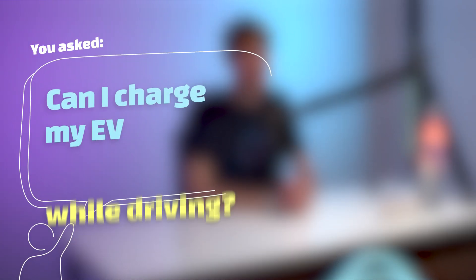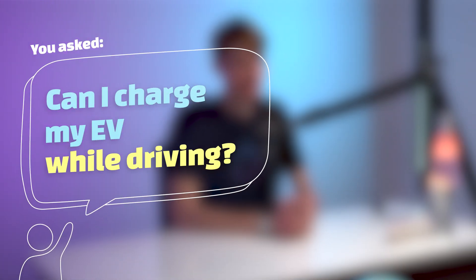You ask: can I charge my EV while driving? The short answer to this question is not really, maybe a little, and yes. It all depends on who you ask and what the question actually means.